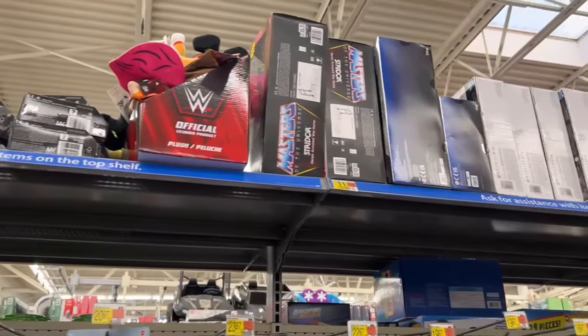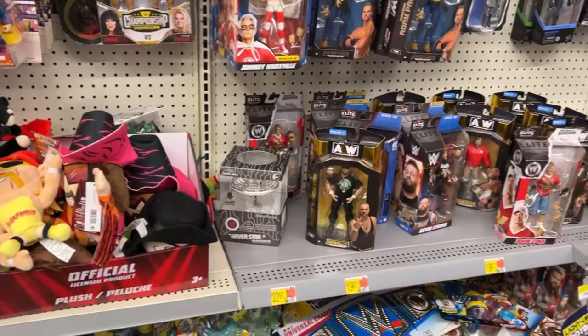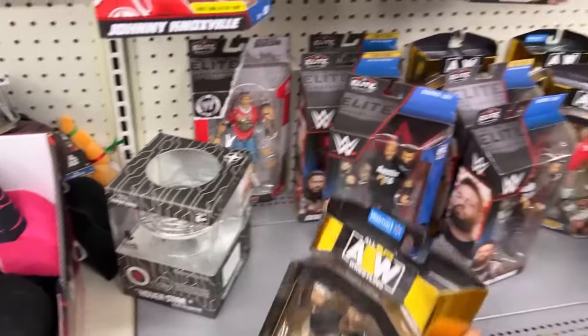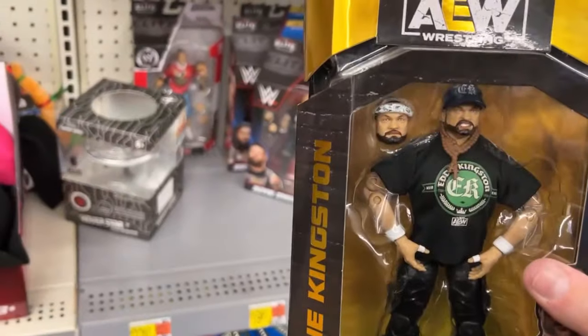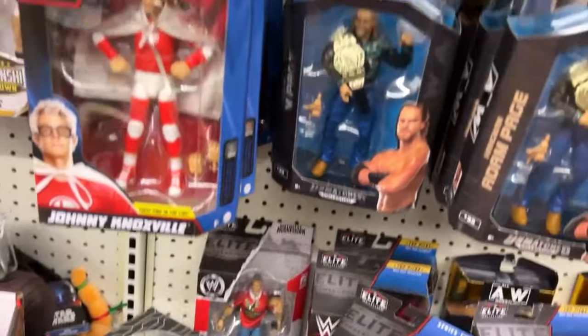Let's look at the toy aisle. Got Johnny Knoxville. Oh, they got the new Eddie Kingston - they had this one at Bristol Walmart. They got him in abundance - well, quite a few of them. That's kind of cool. I'm not super familiar with Eddie Kingston but it's always cool to see new figures.